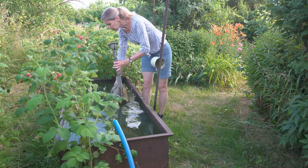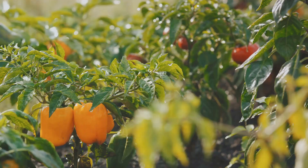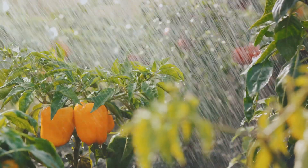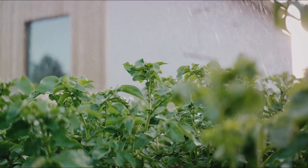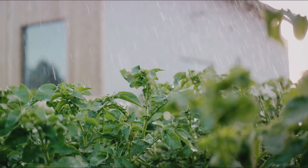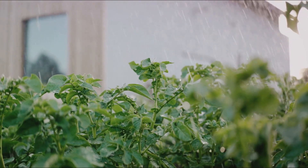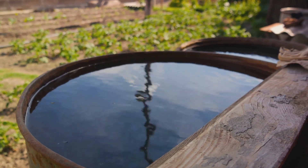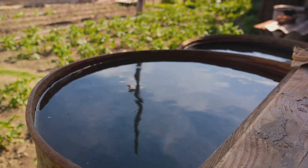Next, let's turn our attention to water conservation. This is a crucial aspect of sustainable gardening, especially in areas prone to drought. There are several ways you can conserve water in your garden. One is to collect rainwater, a free and abundant resource for most gardeners. Drip irrigation is another effective way to use water wisely, delivering it directly to the roots of your plants, minimising waste. Mulching helps to reduce evaporation, keeping your soil moist for longer periods.